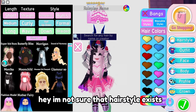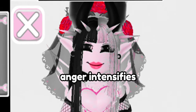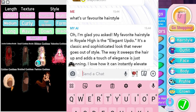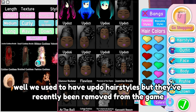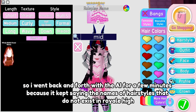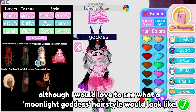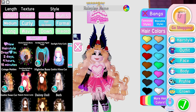I'm not sure that hairstyle exists - I can't find it. I said no, I don't want a Snapchat filter. I asked what its favorite hairstyle is and it said an elegant updo - but we used to have updo hairstyles and they've recently been removed from the game. I went back and forth with the AI for a few minutes because it kept saying the names of hairstyles that do not exist in Royal High, although I would love to see what a moonlight goddess hairstyle would look like. If I remember correctly, moonlight goddess is the name of one of the skirts - and it actually is!